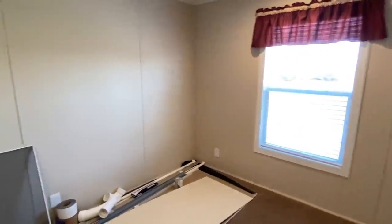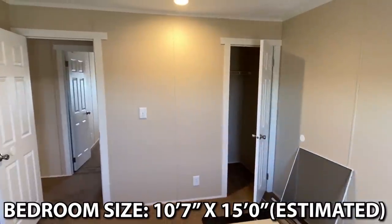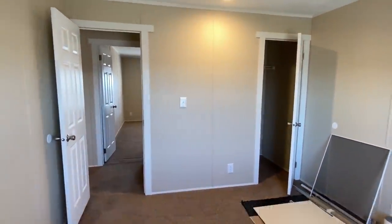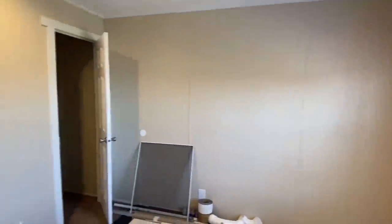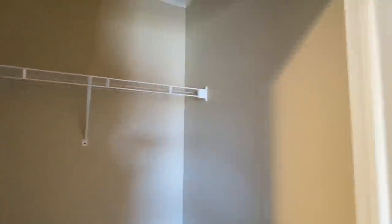Let's walk across to our other bedroom. Let's check out the closet on this one — okay, it's a good size for this room and for this size of house too.